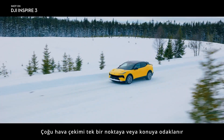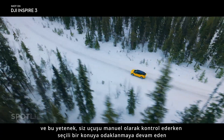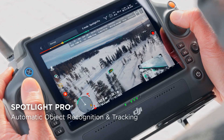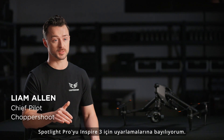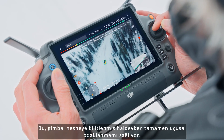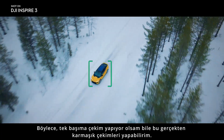Most aerial shots focus on a single point or subject, and this ability is dramatically optimized with Spotlight Pro, which stays focused on a selected subject as you manually control flight. I love that they adopted Spotlight Pro for the Inspire 3. It lets me focus entirely on the flight while the gimbal stays locked on the subject, so I can get really complex shots, even if I'm shooting solo.